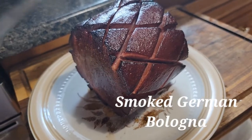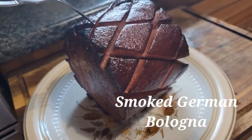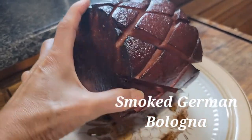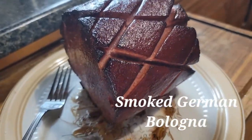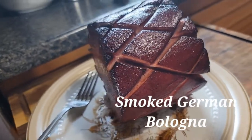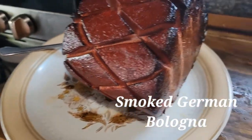We bought German bologna at Dawig's and my husband actually smoked it. So this is the smoked German bologna — that looks good! It looks like a ham — you can just glaze it with honey. We're gonna have a piece of this for dinner tonight, guys. Smoked German bologna. See you next time!